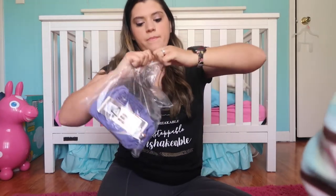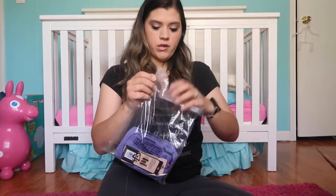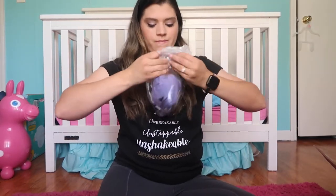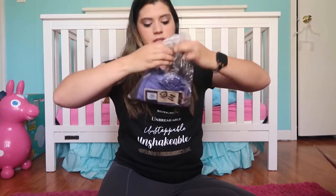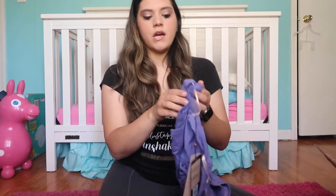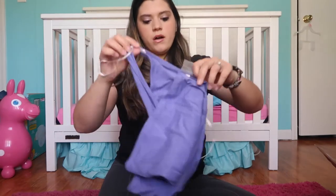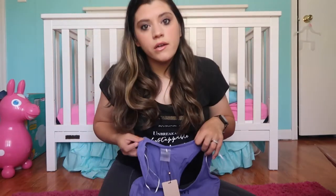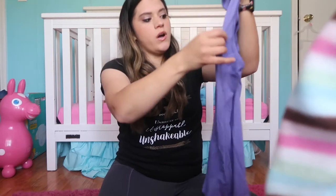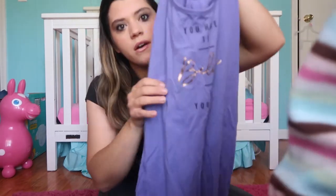The last item I bought is this tank top. Carrie Underwood wore this tank top with those capris I unboxed in the beginning of this video. This tank top is so cute. I got a medium in it as well. And it says 'you have to believe in yourself,' but the 'believe' is in gold. It's so pretty.